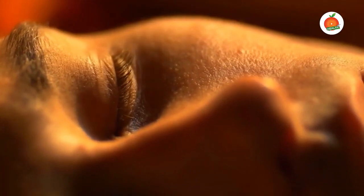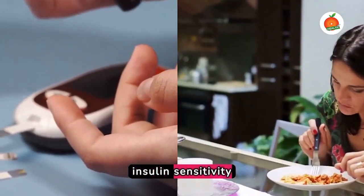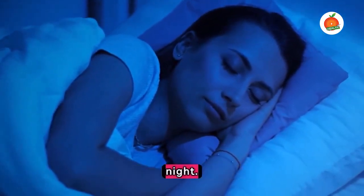Next, ensure consistent sleep. Poor or erratic sleep patterns can affect your body's insulin sensitivity and appetite regulation. Strive for regular sleep, aiming for 7 to 9 hours per night.